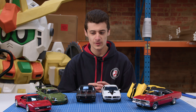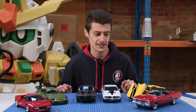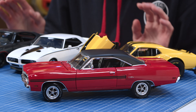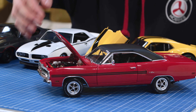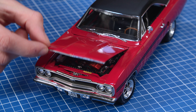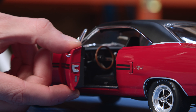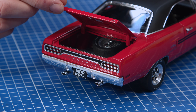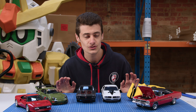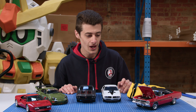Moving on, we're going to go with our road cars. We've got a range here from GD Spirit, Acme and GMP. We'll start off with the '70 Plymouth GTX — this thing is so cool. It's got a lot of weight to it, heaps of detail under the bonnet, and the interior is really nice as well. Tyre detailing is awesome. This model is probably my pick of the bunch — it looks absolutely awesome sitting in the cabinet with some Australian muscle cars.